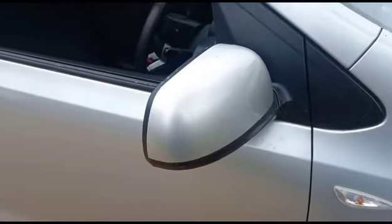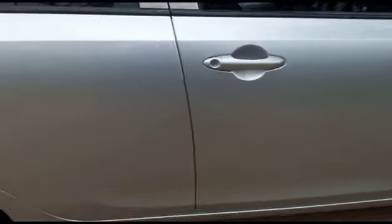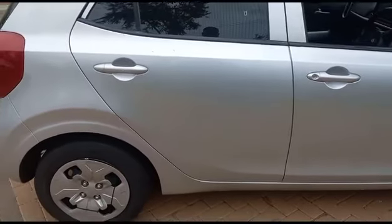Right-hand side front door: signs of spray, previous repairs noted. Right-hand side rear door: previous repairs, signs of spray, minor dents.